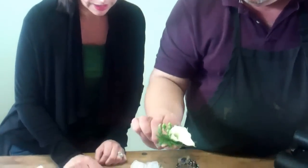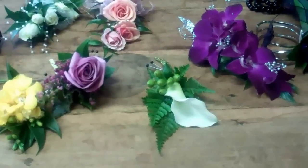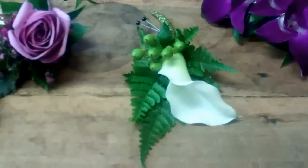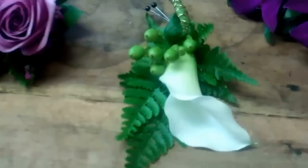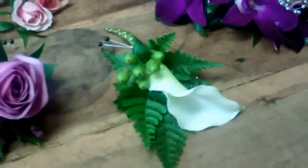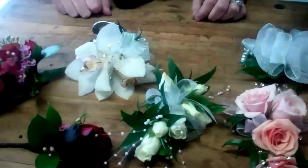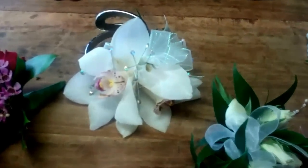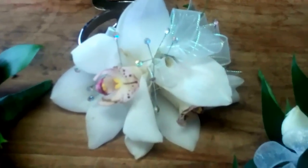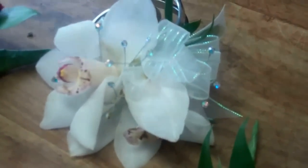Another very popular one is always the Minicala, because it's very contemporary looking. And then the Cymbidium Orchids, because these hold up so well and have a nice drama to them because of the large shape — just a few flowers. These come in multiple colors as well: white, a beautiful chartreuse green, golds, pinks, and lavenders.